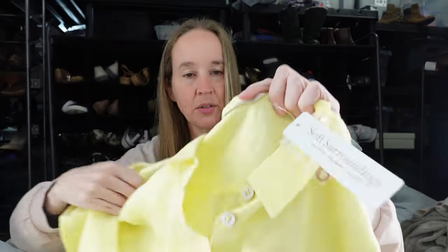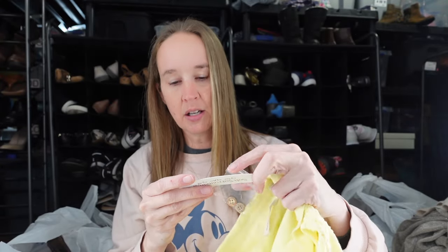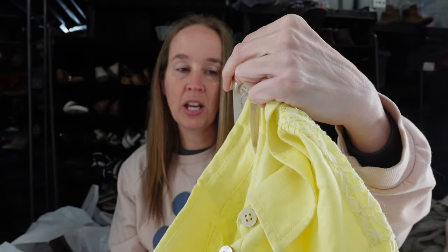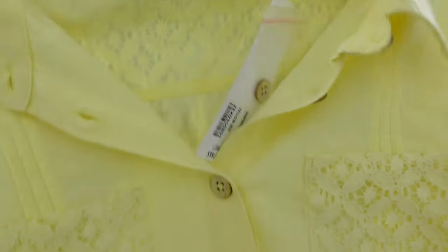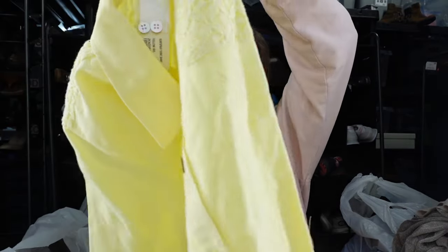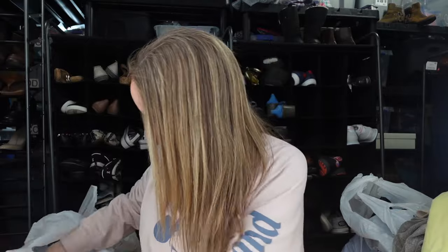Next up, a new-with-tags Soft Surroundings piece. I've really slowed down on this brand and I'm being very picky. This cost $100 retail — it's a Surf Spray tunic shirt in a size large in yellow. With spring/summer coming up, I like that it's new, it's a longer length, and it's a linen-cotton blend, which is even better. It was just a really cute piece to pick up.